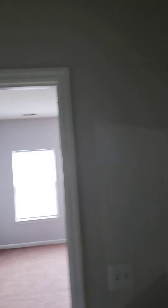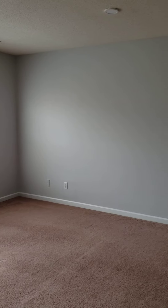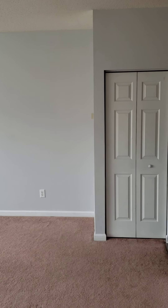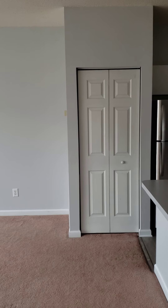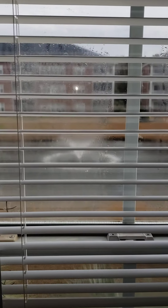Those vaulted ceilings look good in here. And your main living space — you've got your hot water heater and your HVAC in that closet. Nice view. And then the kitchen.